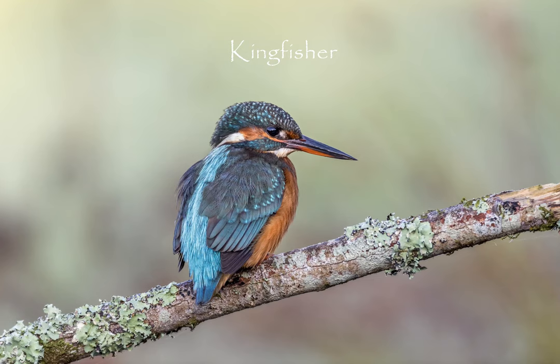Late summer and early autumn is a good time of the year to look out for kingfishers. This is when many of them leave their breeding territories and head downstream, often towards the coasts, but often away from rivers and they find themselves at ponds. This particular individual I photographed at my own garden pond last September.